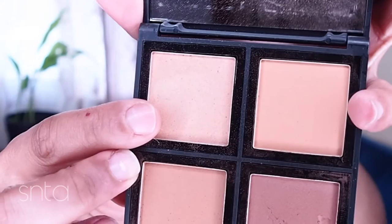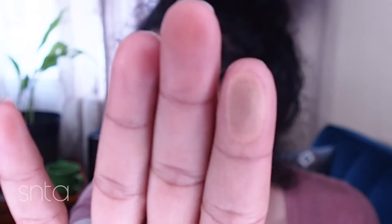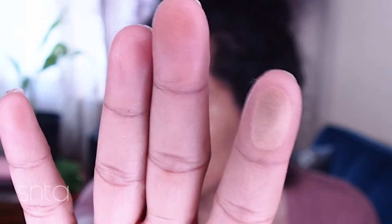I would definitely say this is for deeper skin tones, especially because of this beautiful highlight color which can also be used as eyeshadow. These colors could look really good on somebody my skin tone as well. Honestly both palettes could work, but this lighter one is definitely hinting more towards the pale side because the colors are a lot more cool and light.